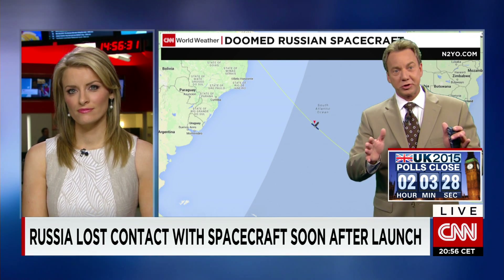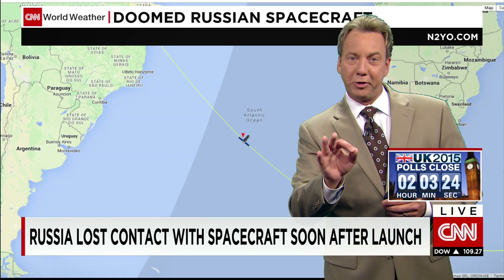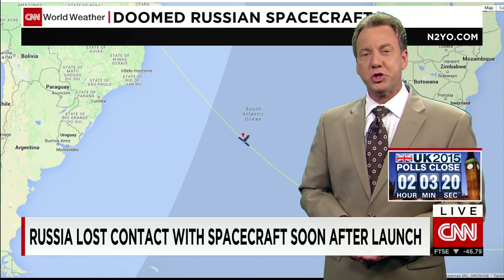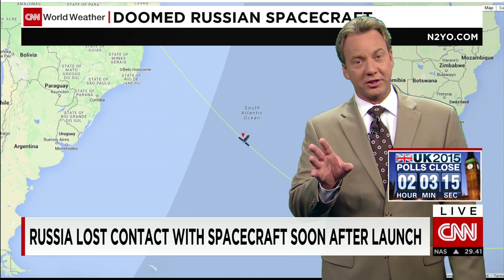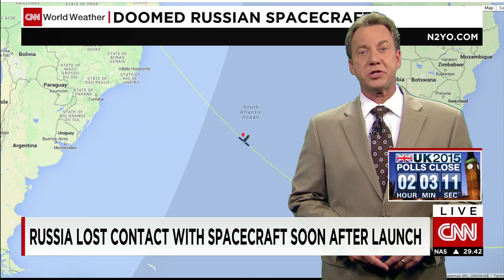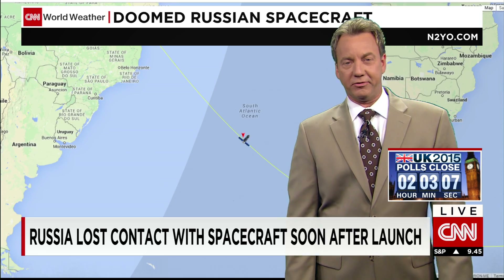The crew on the International Space Station is okay. They were told to conserve resources. The U.S. is planning on June 19th to get another supply to the ISS. This is not the first glitch though — in 2011 a Progress crashed in Siberia after its launch. So a couple of setbacks there for the space agency.